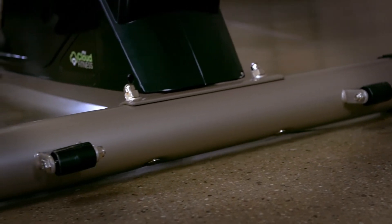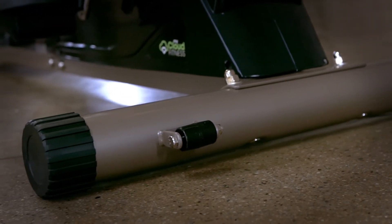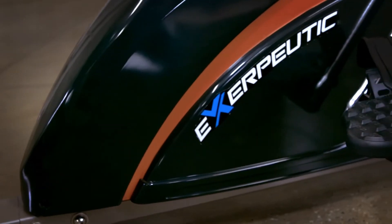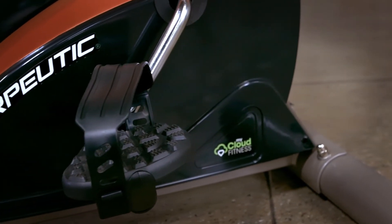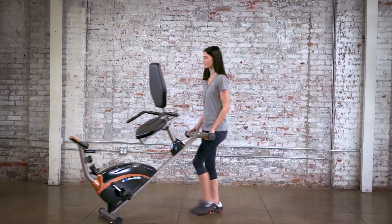Extended leg stabilizers prevent any movement or tipping, while the large pedal design and safety strap prevent feet from slipping, keeping you safe during exercise. Built-in transportation wheels make it easy to relocate the recumbent bike.